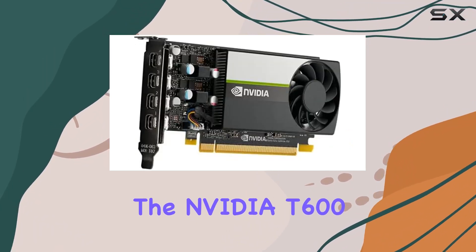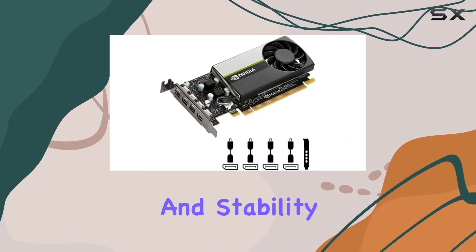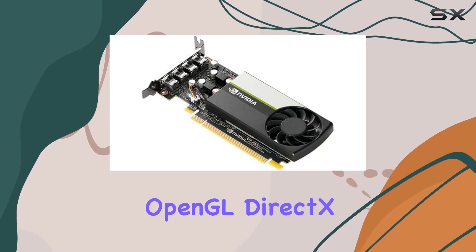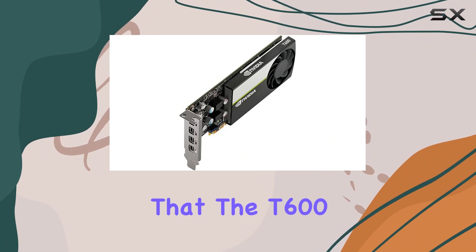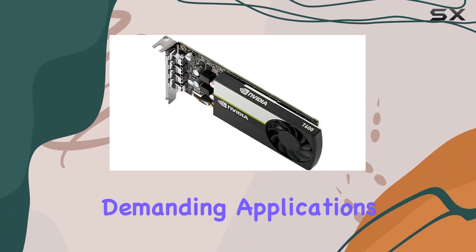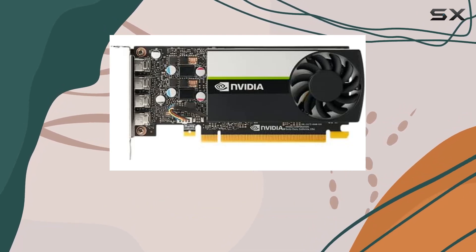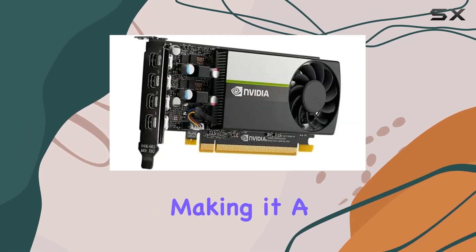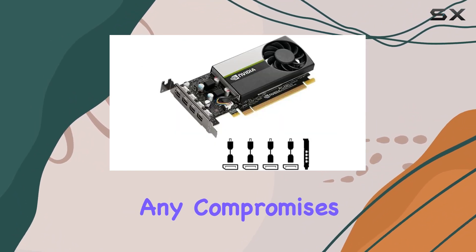The NVIDIA T600 isn't just about raw performance — it's also about compatibility and stability. NVIDIA's support for the latest standards including OpenGL, DirectX, Vulkan, and NVIDIA CUDA ensures that the T600 is ready to handle the most demanding applications. This commitment to compatibility is further underscored by the card's certification with over 100 professional software applications, making it a reliable choice for industry professionals who cannot afford any compromises in their workflow.